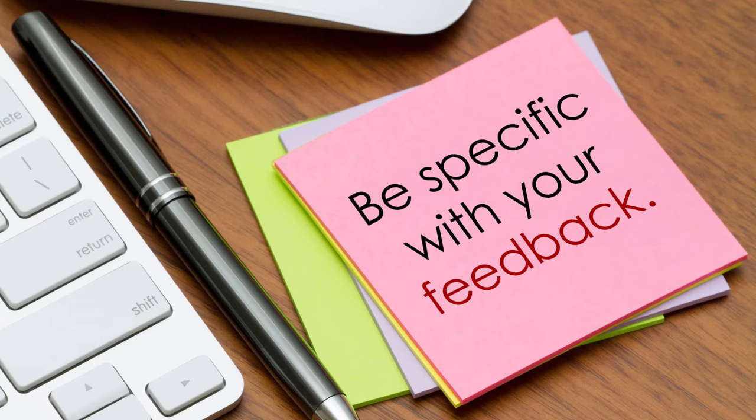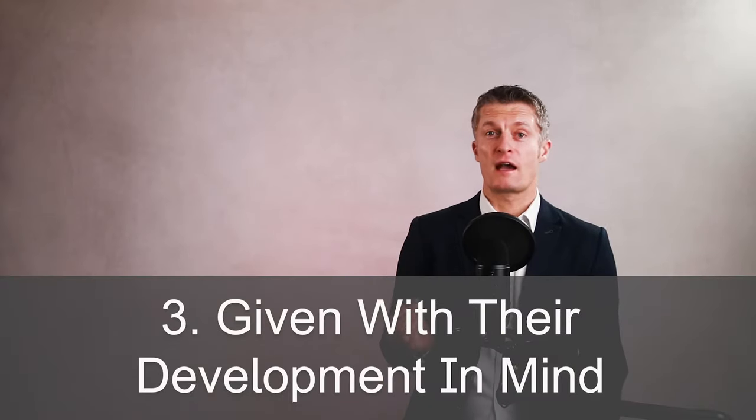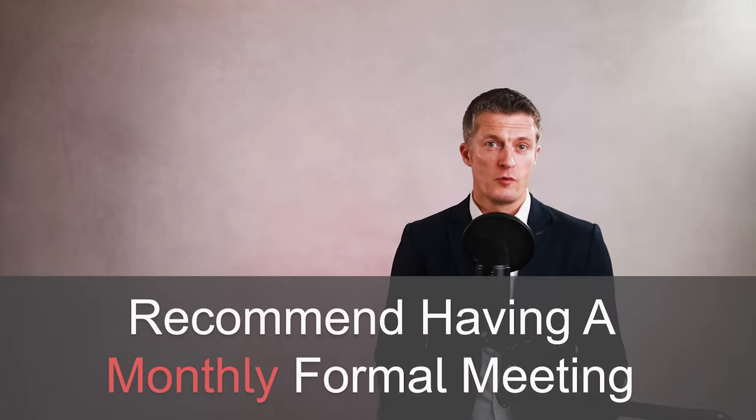The fifth action is to give honest feedback and monitor progress. Provide lots of open and honest feedback. Without specific feedback, they won't know what they're doing well and what still needs improvement. When giving feedback, make it open and honest, as specific and detailed as possible, use examples, give it with their development in mind, and don't delay. If your joint improvement plan runs over three months, I'd recommend a formal meeting each month with a written document summarising their progress.